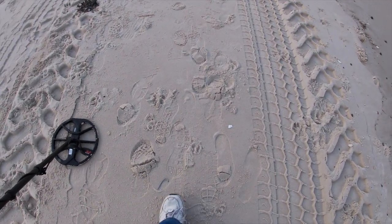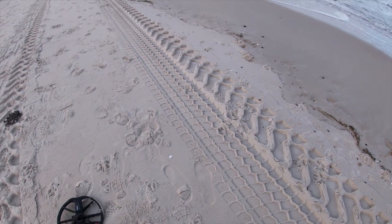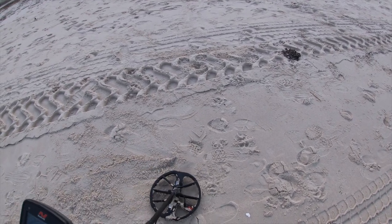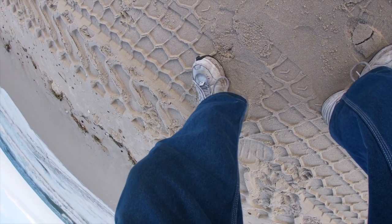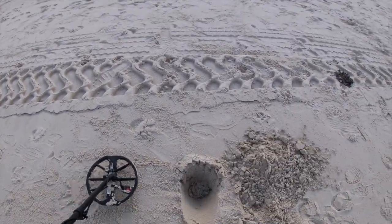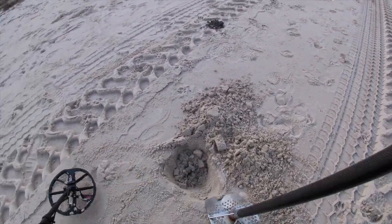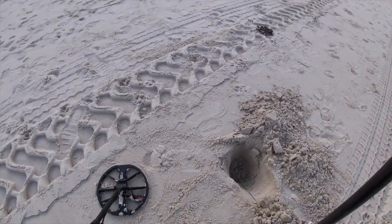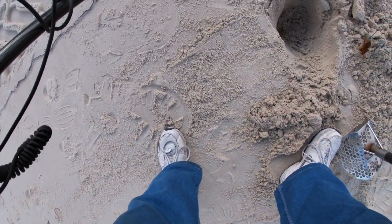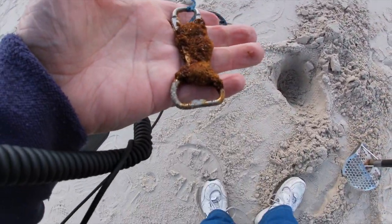That looks like a piece of plastic. A nine signal. I still see it, so it's not plastic - it's a string coming out of the ground. Look at that blue string. We got it - it's a bottle opener on the string. That's a fine ticket.